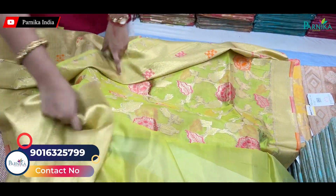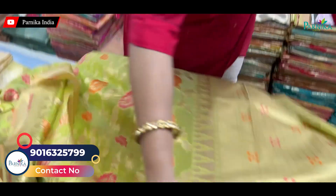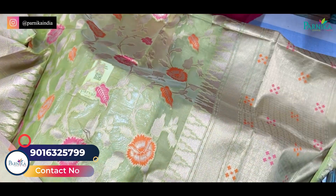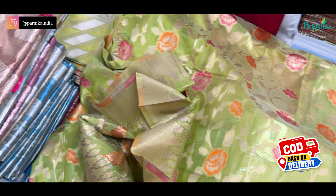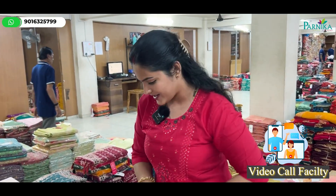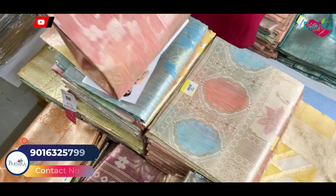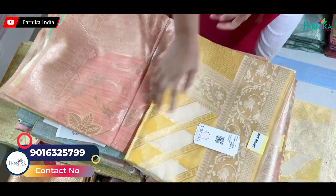If you want the organza materials, you will get the organza materials. Look how beautiful it is. You can see this work — the embroidery has been done with such good quality. You are not going to get such good quality elsewhere. Parnika India has been in this business for 40 years, that is why it has such a good collection. The colors you can see — the work of the color and the organza fabric, the silk fabric. Look at these — these are all new designs.